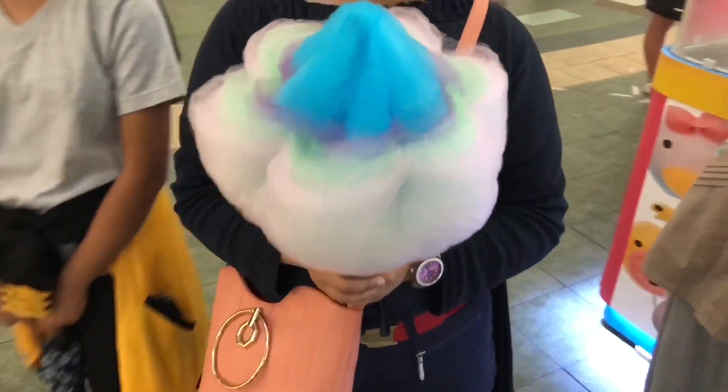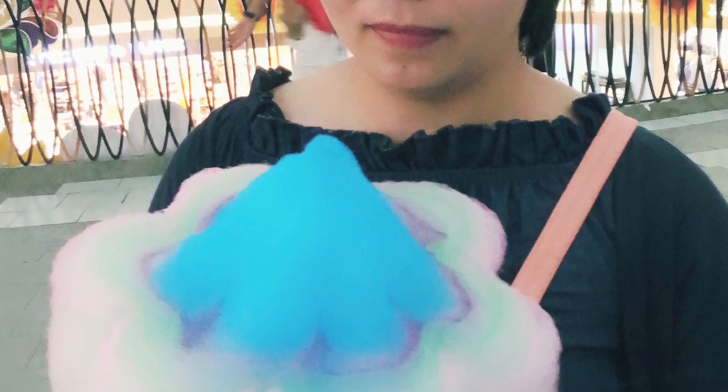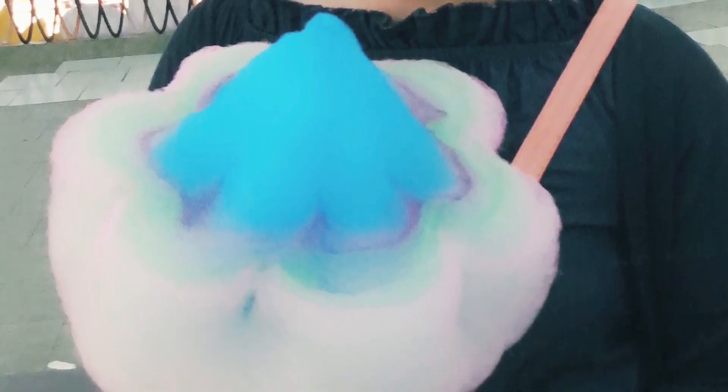Here you go. It tastes like ordinary cotton candies, but it's worth it because it's very attractive especially for kids.